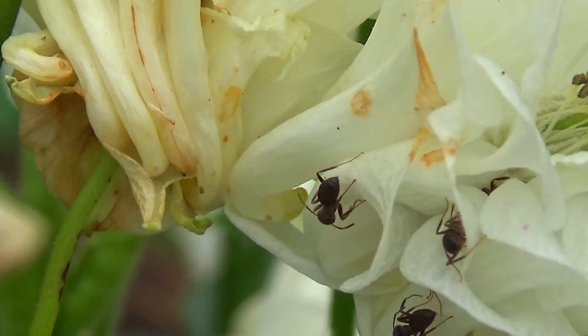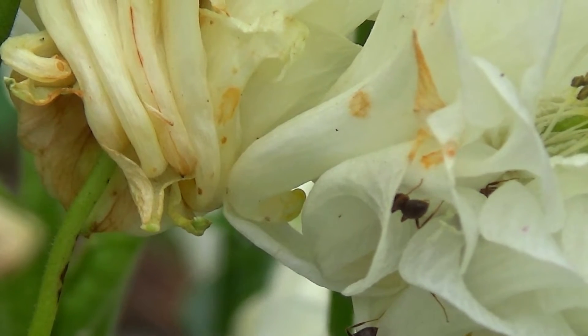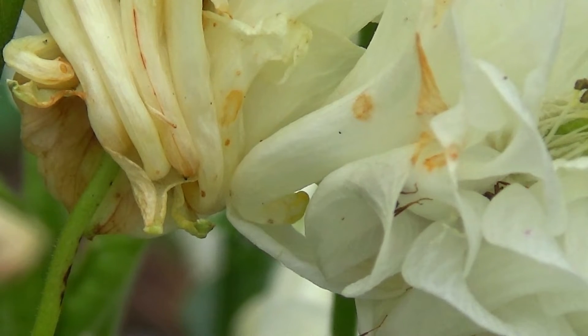Despite the small size of the black garden ants, they are also formidable defenders. They will protect their nest from predators and other insects, using their mandibles to ward off intruders.